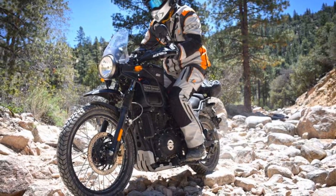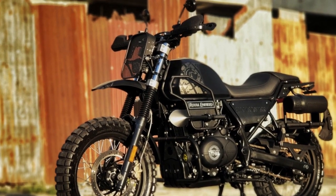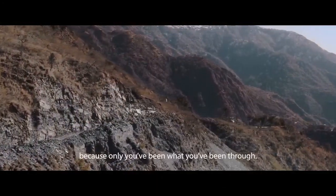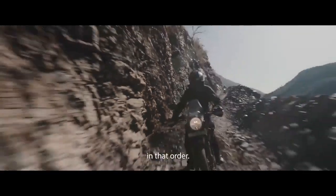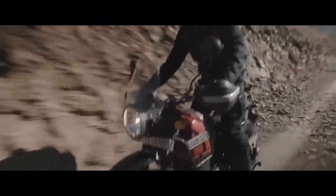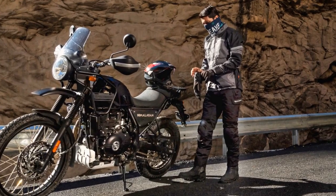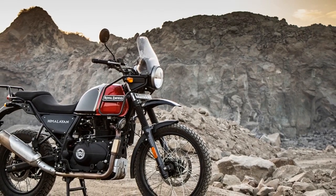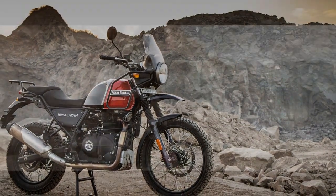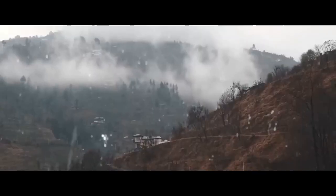Riding Experience: What truly sets the Royal Enfield Himalayan apart is the sense of adventure it imparts to riders. It beckons you to explore uncharted territories and discover the world beyond the beaten path. The upright riding position, comfortable seat, and excellent ergonomics make it an ideal companion for long journeys. The windscreen effectively deflects wind, reducing rider fatigue during extended rides. The motorcycle's fuel tank has a generous capacity, allowing for long stretches between refueling stops. Additionally, well-designed pannier mounts make it easy to equip the Himalayan with luggage for extended adventures.